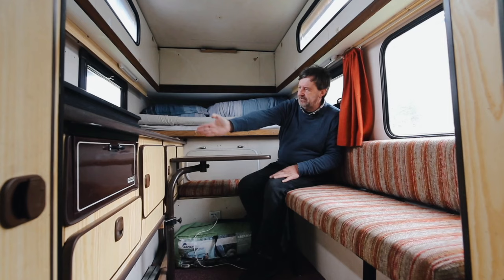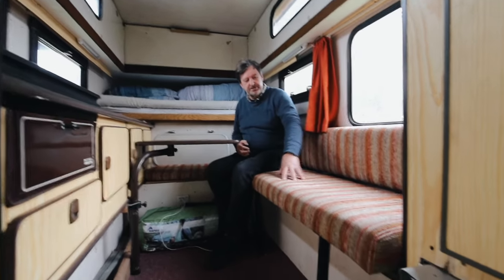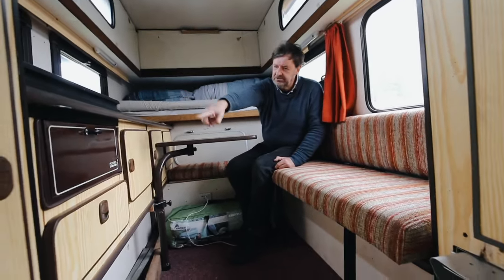It very cleverly slides out halfway, and that gives you a full king size bed. This is also a pull-out single bed, so if you don't want to make the bed up, you can just pull out that. You have sink, cooker, grill.